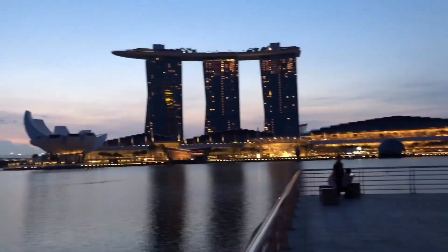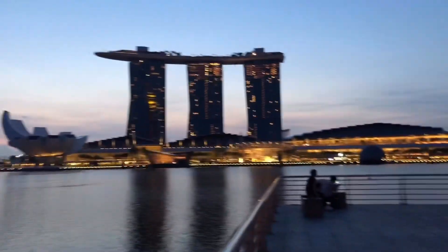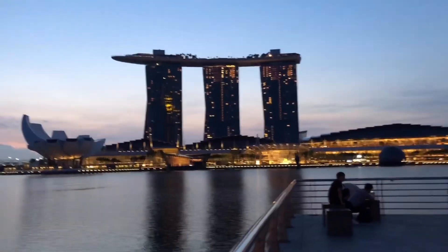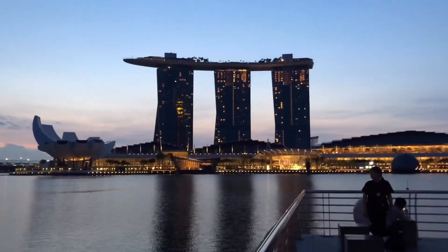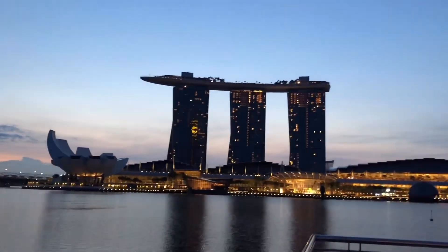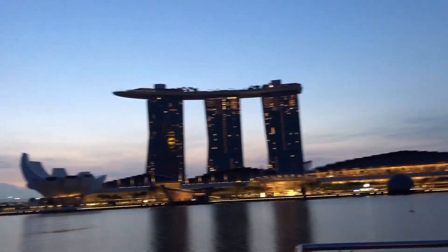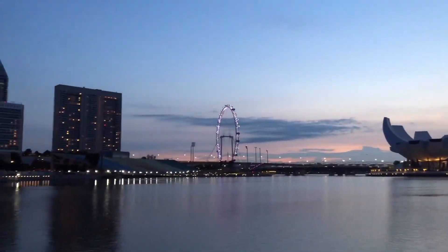It's completely silent over here. You can come here and meditate for a while — it's so nice, so calm. I can hear the chirping of the birds. Let me show you the full view.